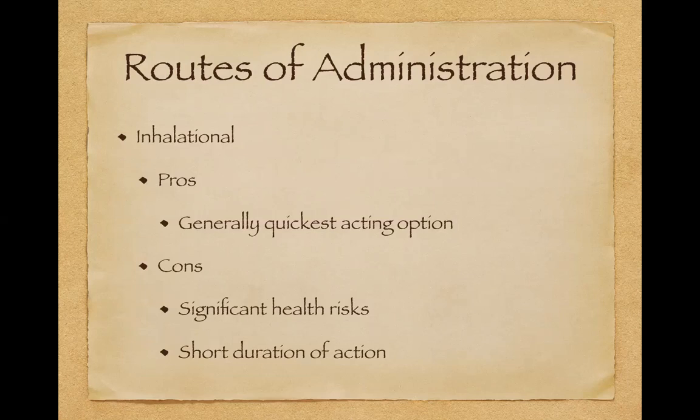Let's talk about inhalational first — generally what most people think of or know of. The pros of inhalation is it's going to be your quickest acting option. If you have a sudden flare-up with any of your symptoms — anxiety, pain — and you need something quick acting, inhalational is the best option. But there are some significant cons to inhalational use. There are some significant health risks — you're breathing this into your lungs. Anybody that tells you there are no health risks with smoking marijuana is selling you a load of BS.